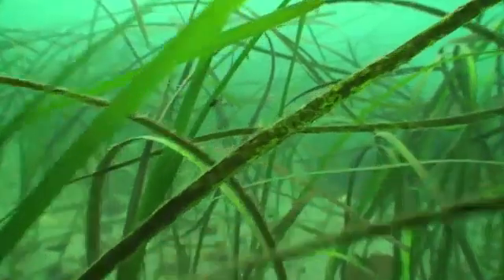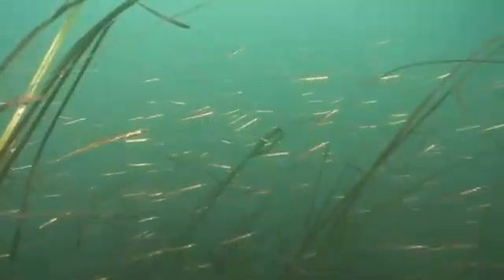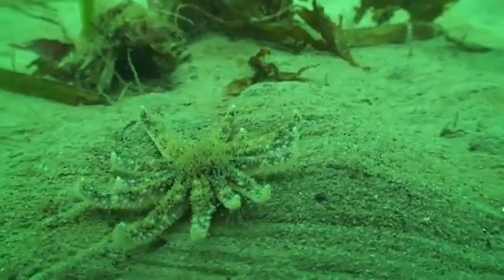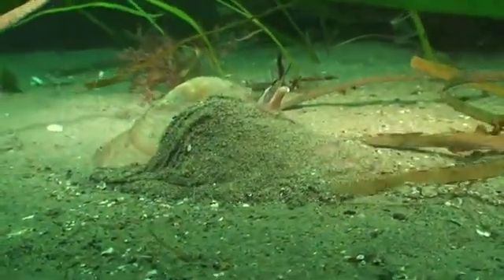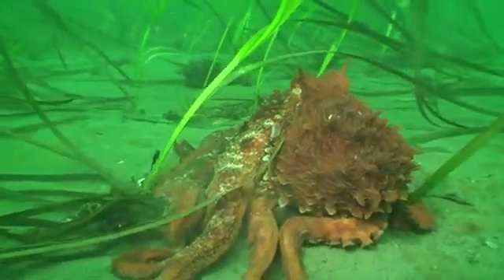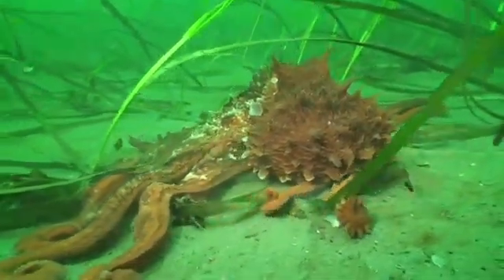Waving in the current like grass in a breeze, a field of seagrass might appear almost lifeless. But look again! You never know who you might meet in an eelgrass meadow.